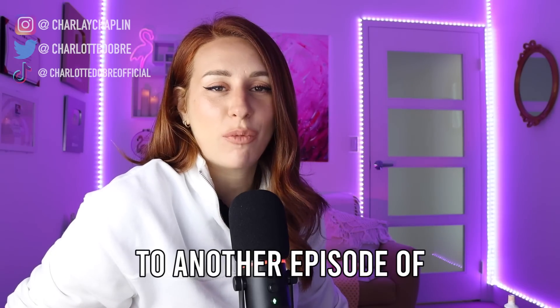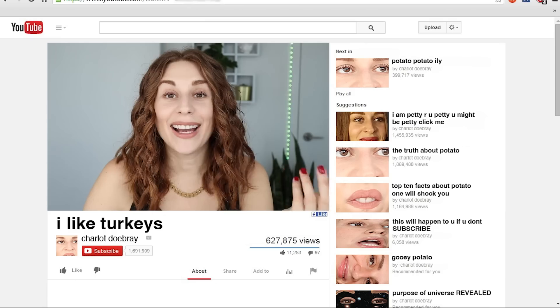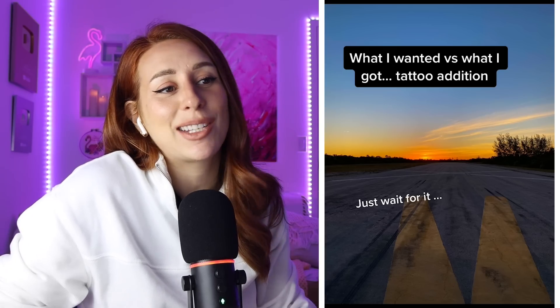Hey everybody, welcome back to another episode of What I Wanted vs What I Got. My parents wanted a lawyer for a daughter, they got a YouTuber. What I Wanted vs What I Got: Tattoo Edition.